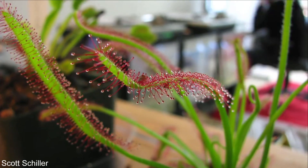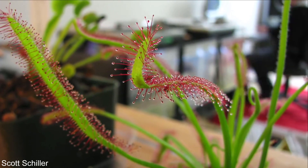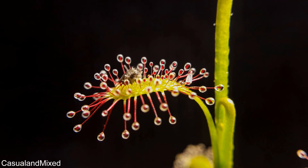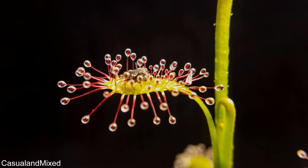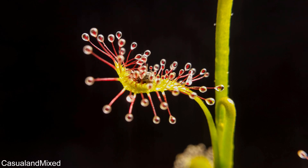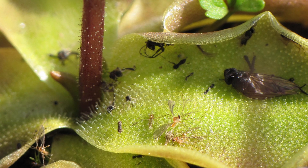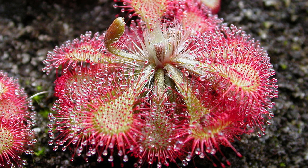Another type of carnivorous plant that uses simple traps are the flypaper traps, which use sticky leaves to catch their prey. These plants would have had a very similar evolutionary process to pitcher plants — just instead of their leaves becoming more curved, they got stickier and stickier with each generation that benefited from the nutrients gained from dead insects on their leaves. There are some members that have a fairly regular-looking leaf with a sticky surface, while others are quite different, like sundews that are covered in sticky hairs.